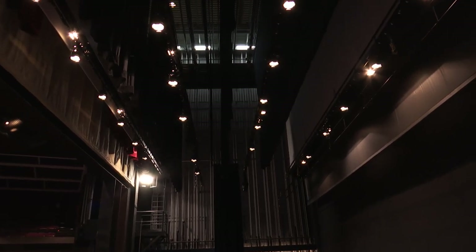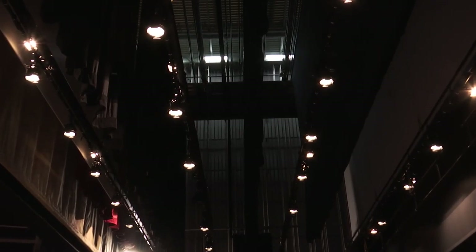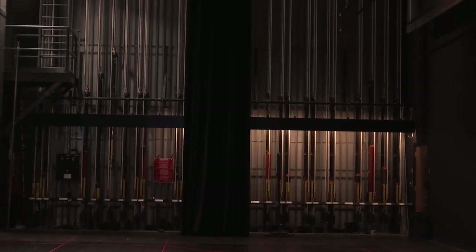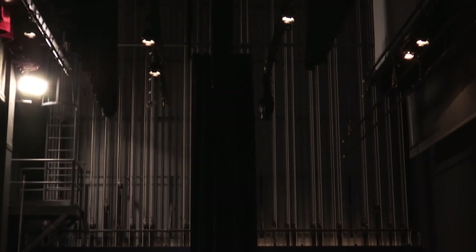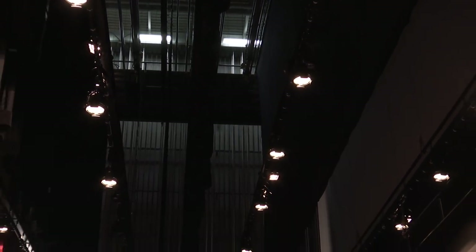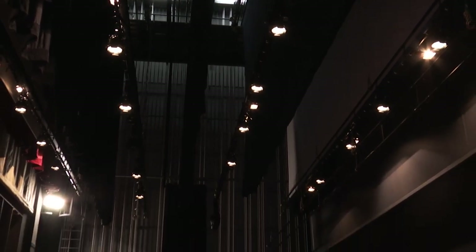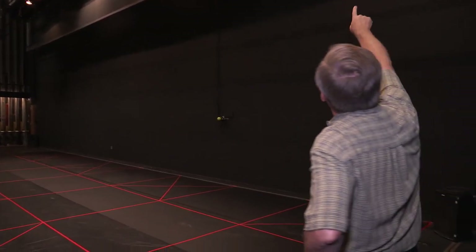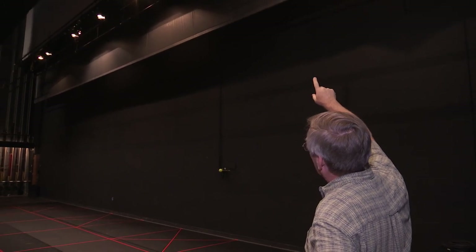We've also put in a loading gallery. The fly system works like a teeter-totter: when the pipes and battens are down and we're putting scenery on them, the arbors — which is a counterweight system — are up on the far side. The ideal is that you're loading thousands of pounds of scenery on the lines at the same time you're loading counterweights up at the bridge, and it goes super fast. Once it's balanced, a small person can pull the rope and fly thousands of pounds of scenery out of the way.